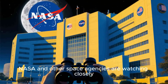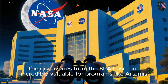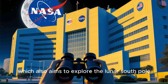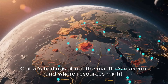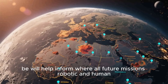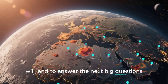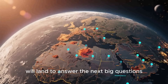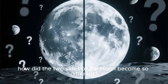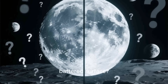NASA and other space agencies are watching closely. The discoveries from the SPA Basin are incredibly valuable for programs like Artemis, which also aims to explore the lunar South Pole. China's findings about the mantle's composition and where resources might be will help inform where all future missions — robotic and human — will land to answer the next big questions: How did the two sides of the Moon become so different? And what other secrets are buried beneath that ancient, battered surface?